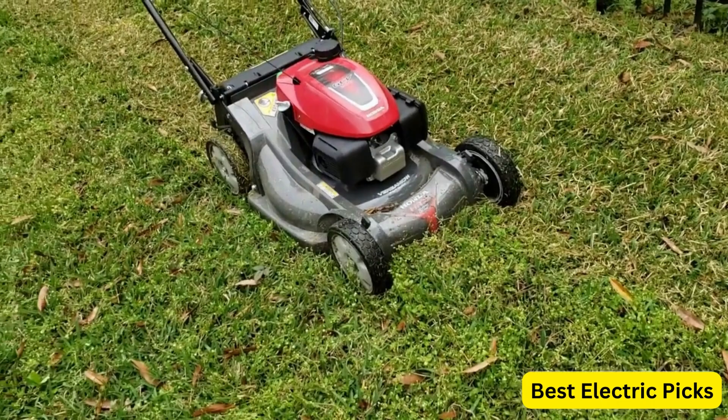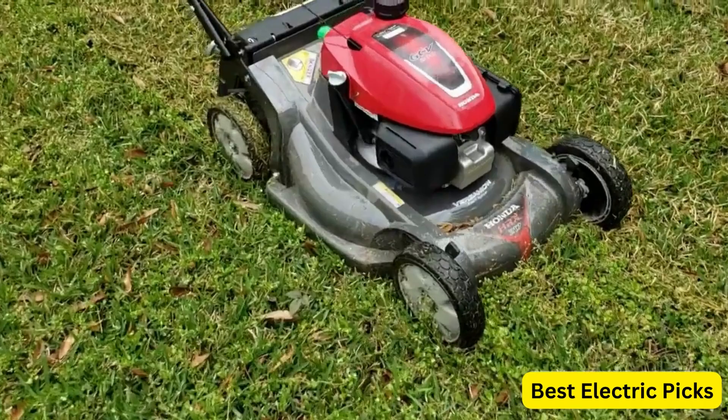Hope you guys enjoyed the video, and now you can easily select the best lawn mower from our list. Thanks for watching — please like, comment, share, and subscribe to our channel for more new product reviews.